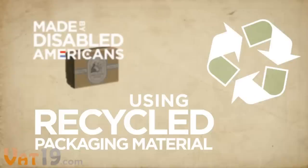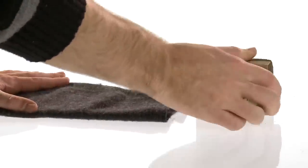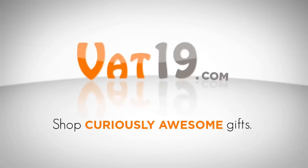Made by disabled Americans using recycled packaging material, the Sweater Stone is the natural choice for garment and upholstery care. Buy it now at Vat19.com.